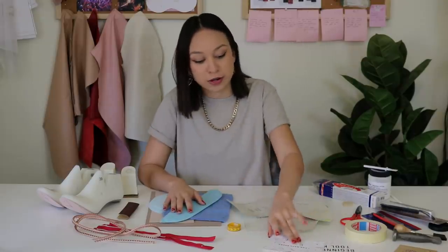Until I heard about the brand I Can Make Shoes. The brand I Can Make Shoes is kind of like your one-stop shop for everything shoemaking — they have supplies, equipment, and courses to teach you how to make shoes.